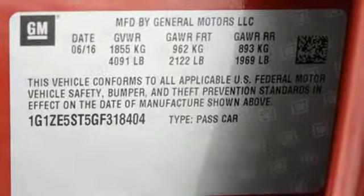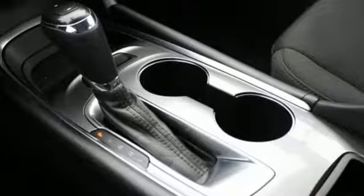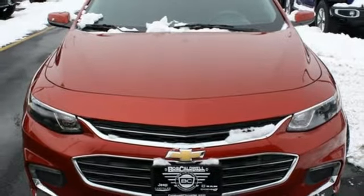Manual tilting steering column, automatic transmission, aluminum wheels, gas pressurized shocks, and power heated mirrors. There's even more to see in person.